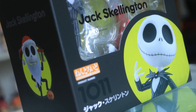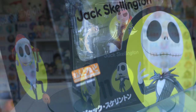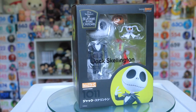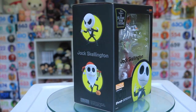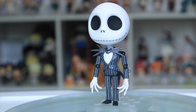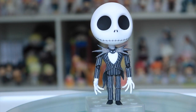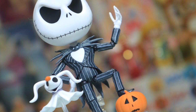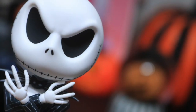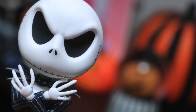Of course, I had to pick up the Jack Skellington Nendroid, and I did do a full review for him as well, because he is like no other Nendroid that has been released before, especially with how lanky and poseable he is. He is a super cool Nendroid if you're a fan of The Nightmare Before Christmas, and a great addition to my Halloween-themed collection of figures.